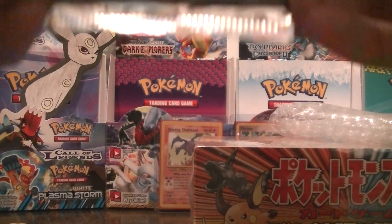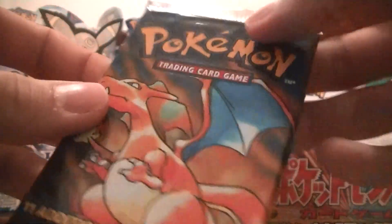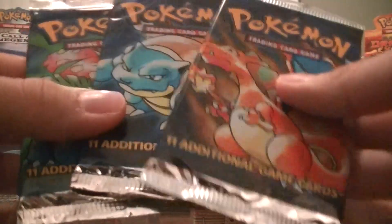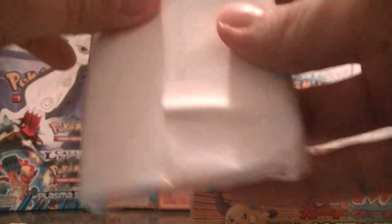So last but not least, a Charizard. So I have all three artworks now, which is pretty freaking sweet. And it came with this too — let me break this open and see what it is.